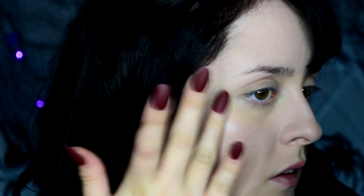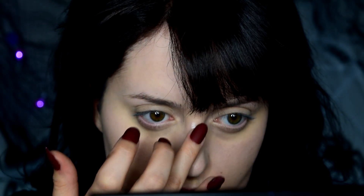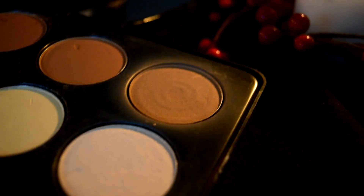I then decided to go in with that same liquid highlighter and directly apply that to the high points of my face. Instead of coffee, even though it was past midnight at this point, I opted for red wine in celebration of the last tutorial of the month — because I'm a classy woman. I then grabbed the lightest contour shade I owned and applied that to my cheekbones as well as just underneath my jaw and chin.